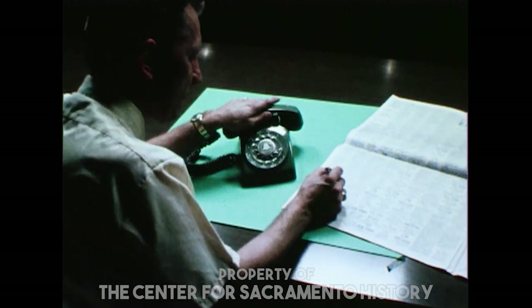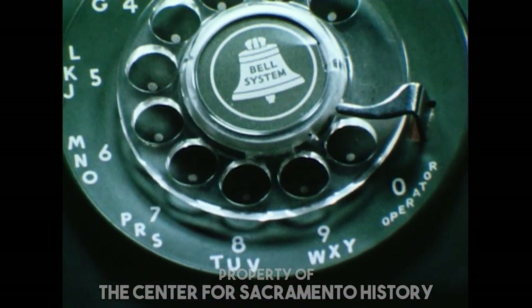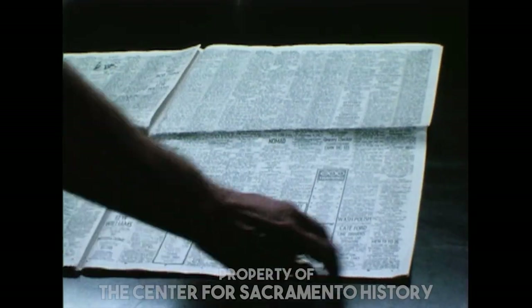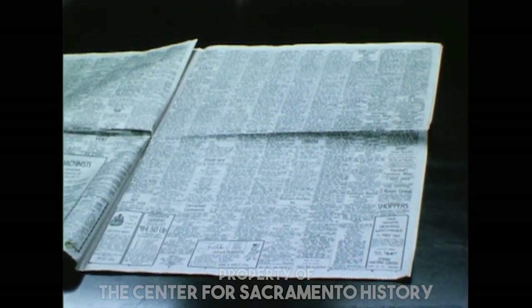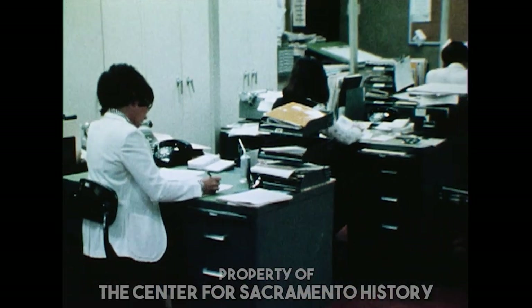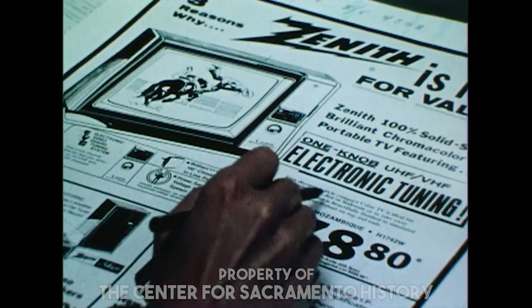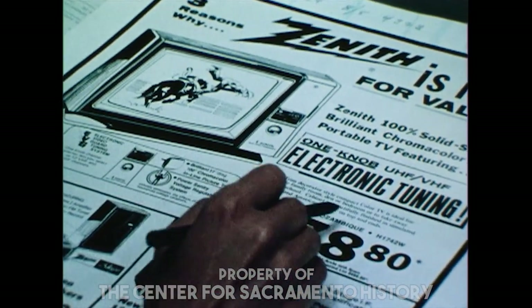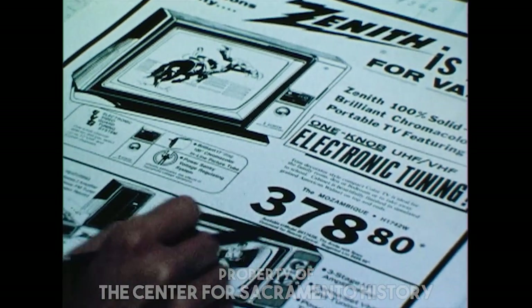Subscribers may want to buy a particular item, so they call classified ads for that purpose also. Classified advertising, then, is the want ad section of your newspaper. And finally, the third department is general advertising, where we deal mainly with the advertising of national major brand name products, or those ads that come to us from outside the Bee's primary 19-county distribution area.